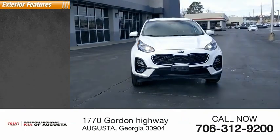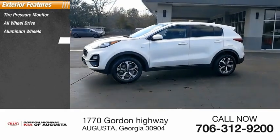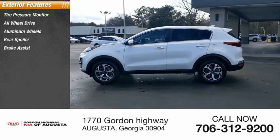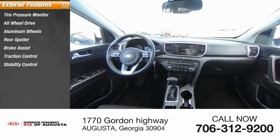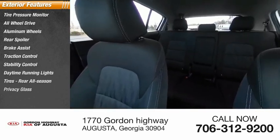Here are some of this vehicle's great options: tire pressure monitor, all-wheel drive, aluminum wheels, rear spoiler, brake assist, traction control, stability control, daytime running lights, tires, rear all-season, and privacy glass.